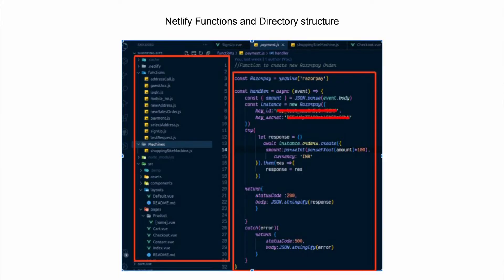Next are Netlify functions. This is the directory structure of our app. You can see the functions folder — those are Netlify serverless functions provided by Netlify. There is also the X-State machine folder. An example Netlify function shows us making an order in Razorpay, which will be paid for after payment is done. The key ID and key secret are kept in the serverless function, which means your access tokens and other confidential data won't be exposed in the front end.